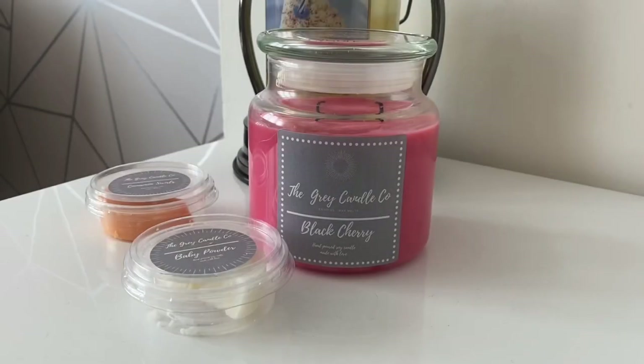Hey everyone, welcome to another Jazzy Wicks candle review. I hope you're all safe and keeping well, and looking forward to a few more shops opening here in the UK tomorrow as everything returns back to normal. Today I'm reviewing some new candles from a company called The Grey Candle Co. These guys were advertising loads on Facebook, and I came across them because one of my friends tagged me in one of their posts. They've got quite a few followers already and they've only launched a week and a half, two weeks ago.